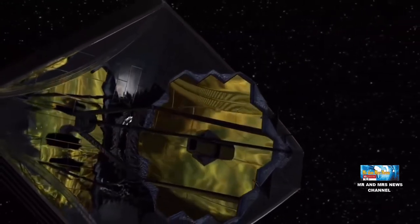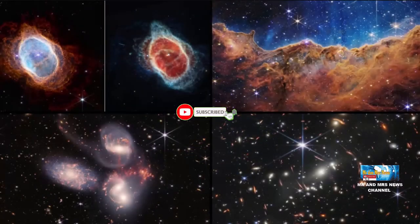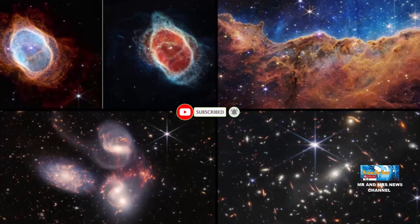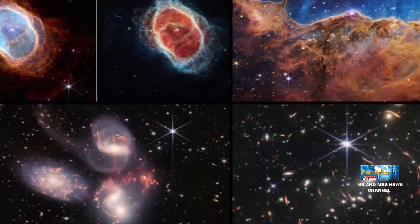Begitulah penjelasan terkait NASA merilis 5 foto berwarna pertama teleskop James Webb yang hasilnya menakjubkan. Jangan lupa untuk subscribe dan share video ini ke teman-teman lainnya agar mendapatkan video terbaru terkait astronomi, fenomena astronomi, dan berita astronomi lainnya.